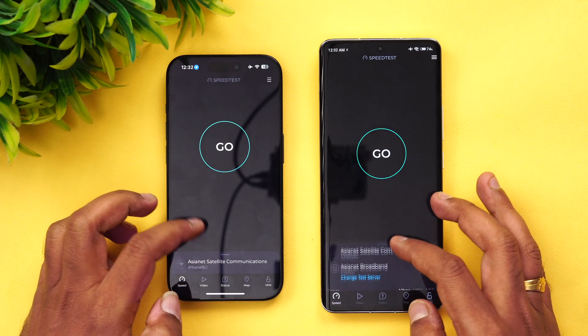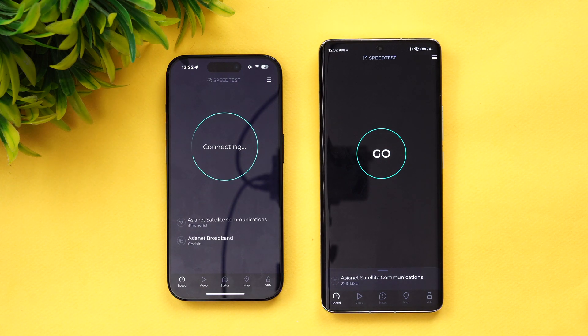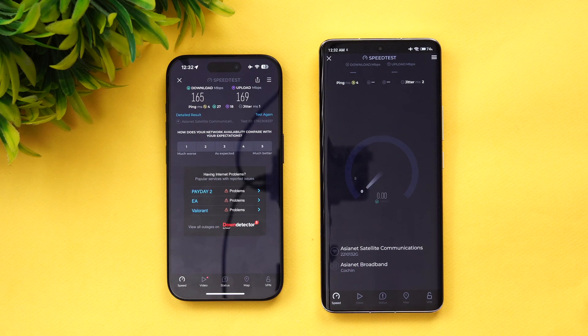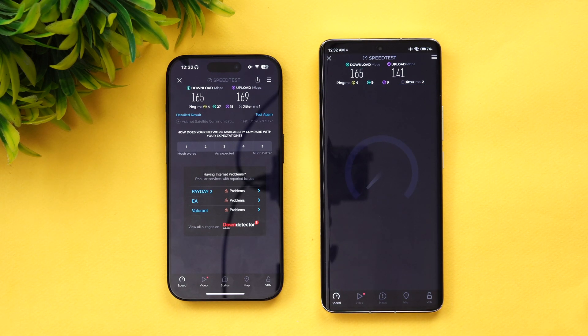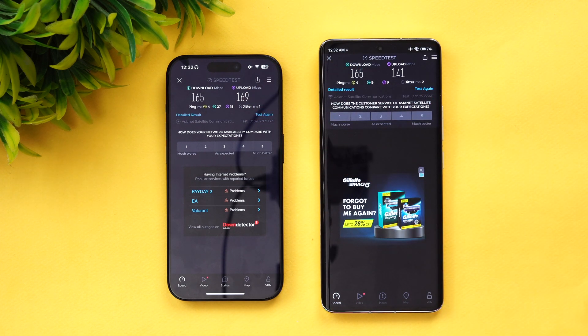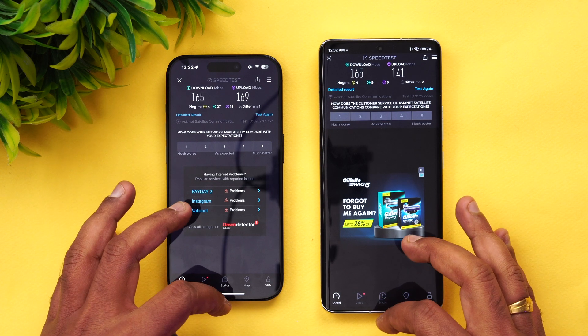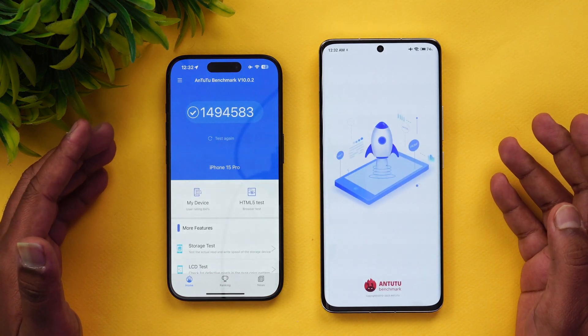Now let's look at network speed. Both devices are connected to the same server. Starting with the iPhone — you can see there's not much difference. The upload speed was slightly better on the iPhone, but again not a major thing because if you repeat the test you might get a different value. So both are more or less similar in terms of network performance.